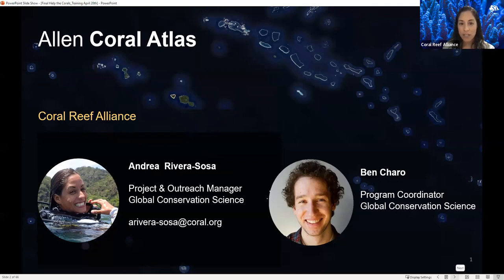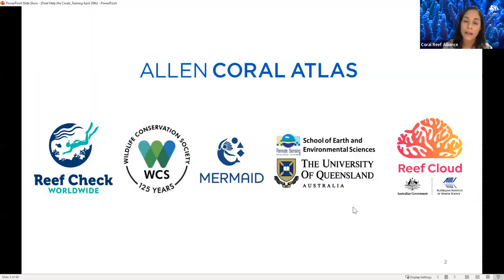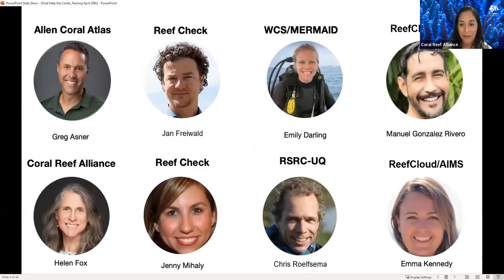This presentation is the result of a brilliant collaboration among the Allen Coral Atlas, Reef Check, Wildlife Conservation Society, the Mermaid Platform, the School of Earth and Environmental Science from the University of Queensland, Reef Cloud — a software developed by the Australian Institute of Marine Science and the Australian government. With us today we have Helen Fox from the Coral Reef Alliance, Manuel Gonzales Rivero from Reef Cloud AIMS, and Chris Rolfzema from the University of Queensland. They'll also be helping with questions at the end.